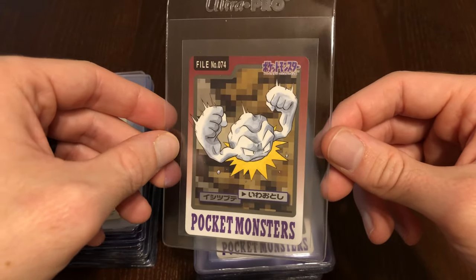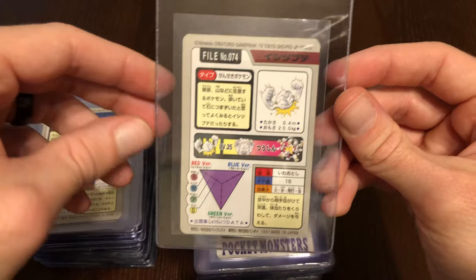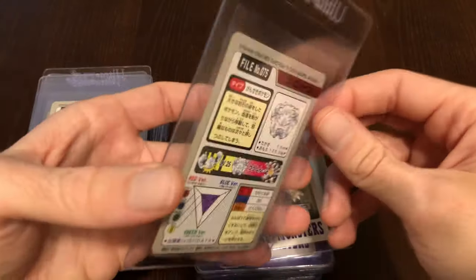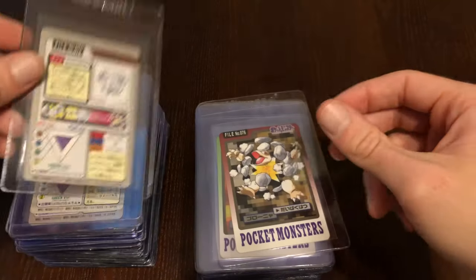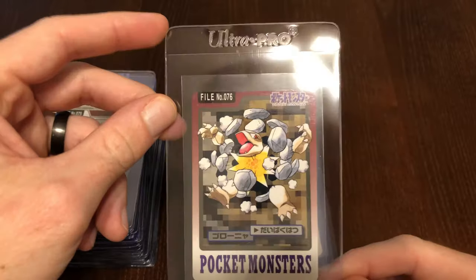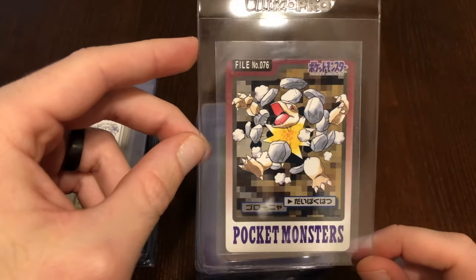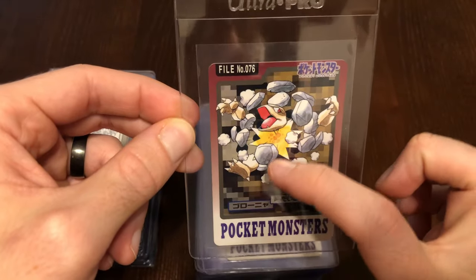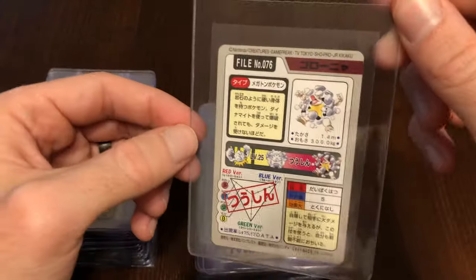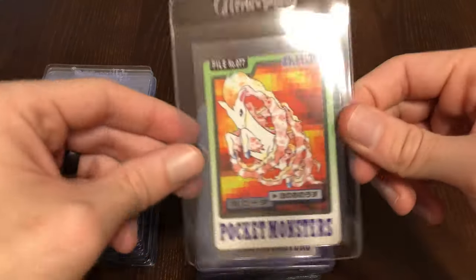Here we have Geodude, found everywhere in all three versions apparently. We have Graveler — really cool card. Now this is interesting: this is Golem actually using Self-Destruct. He is actually blown to pieces and you can literally see through his body. His entire body is exploding. We're going to see that on another card. That is really cool in itself.